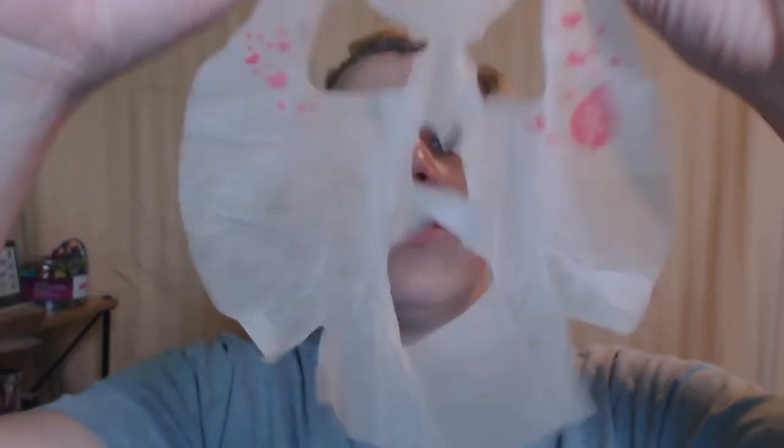So let's take it off. Okay, and then we are supposed to just pat the excess in — so I am going to do that. Okay, so I have it all patted and rubbed in and it's kind of sticky to the touch, like a primer would be, which is really, really cool.